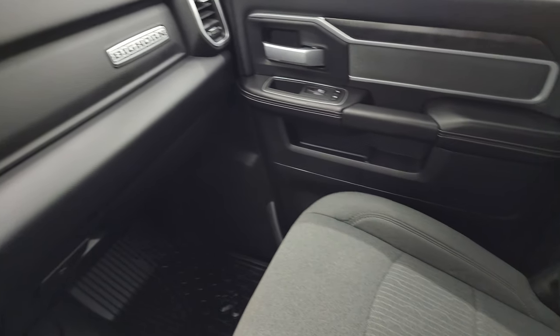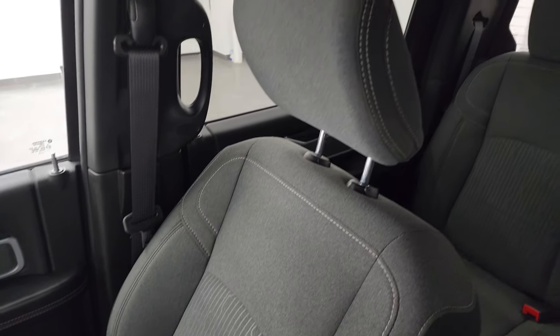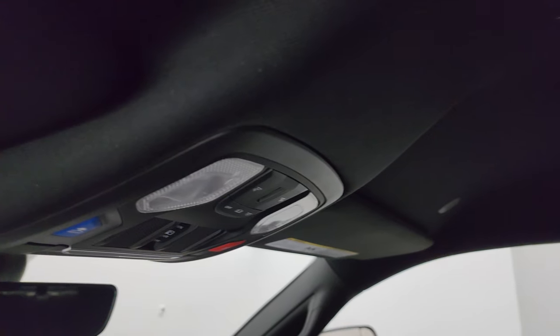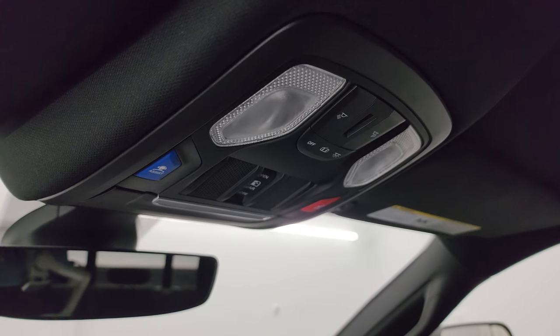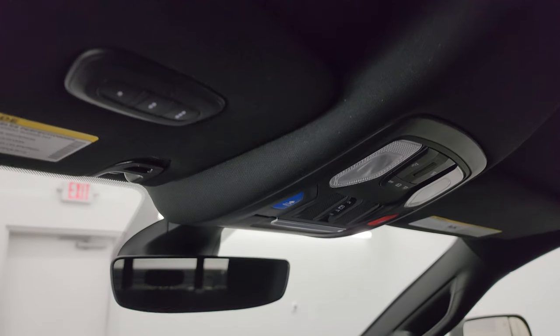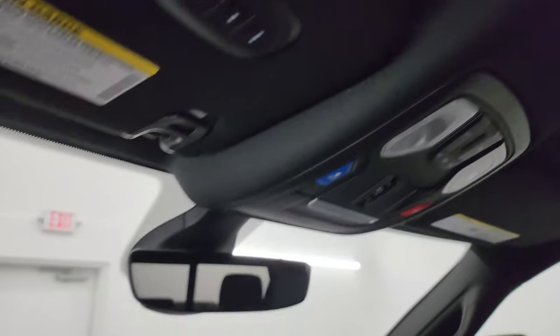Coin holders and cup holders there. Dual glove boxes. Passenger side floor mat and seat are really clean. The headliner is in great shape — you get those speakers in the ceiling as part of that Alpine Sound System. You get map lights, assist and SOS buttons, power sliding rear window controls, and your HomeLink buttons for your garage door, security systems, and lighting systems.